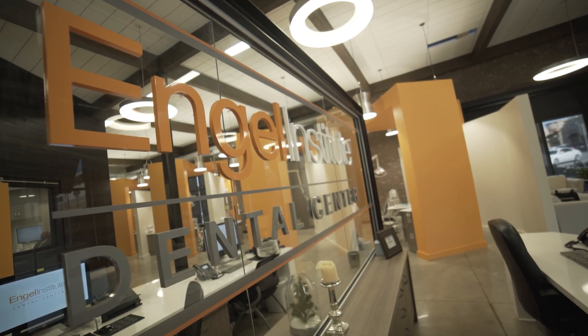I'm Todd Engel. I practice in Charlotte, North Carolina. We have an institute inside of a dental center. We do everything from hygiene checks and cleanings, all the way up to full mouth implant surgery, and everything in between.